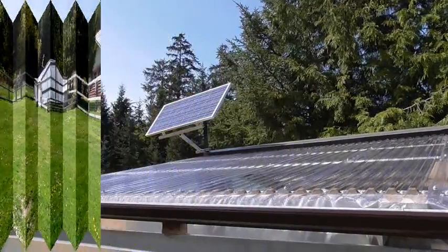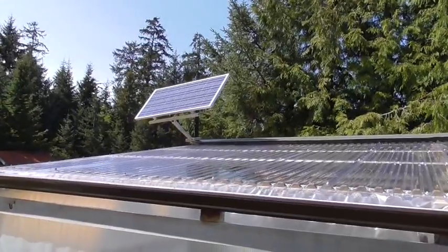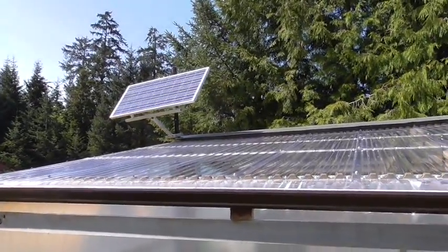I've got a 140 watt solar panel, and it's powering the greenhouse here.